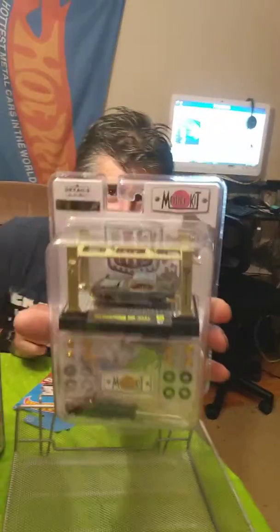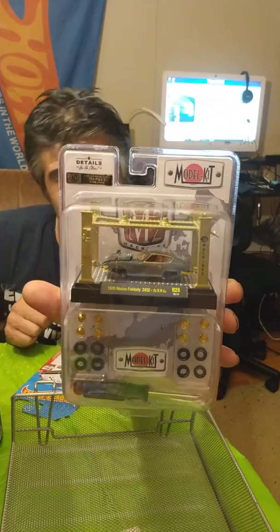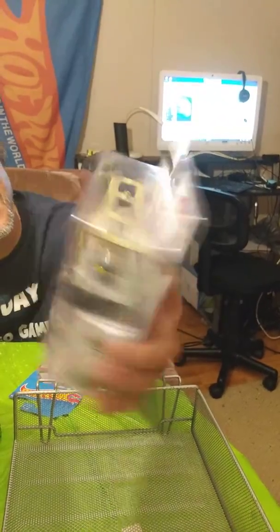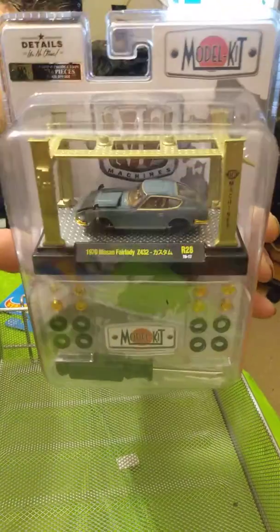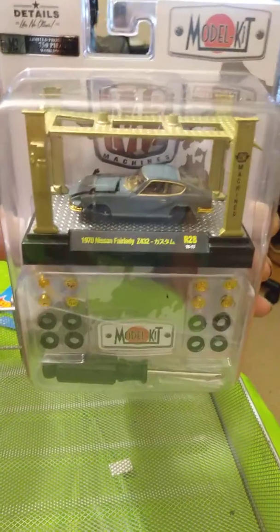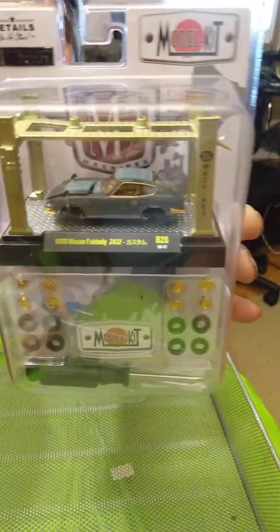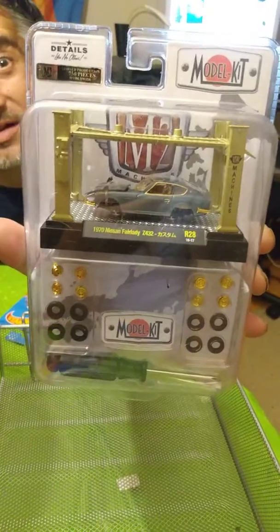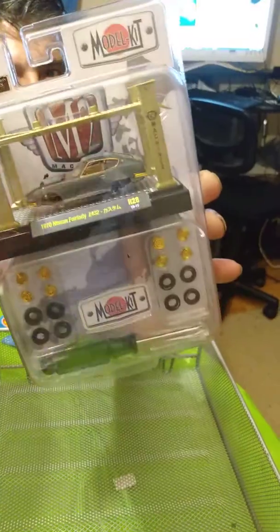This is an M2 model kit, and it's a chase piece — it's 1 in 750. This is very hard to find. It's the Nissan Fairlady model kit, and it's going to go up on our wall. If you're not familiar with M2, anything under 750 is a chase piece, always keep your eyes out for those. These are chase pieces equivalent to a treasure hunt or a super treasure hunt — so anything under 750, you definitely want to keep an eye out.